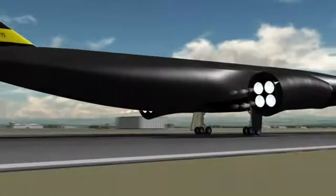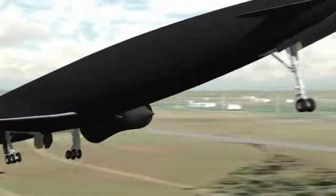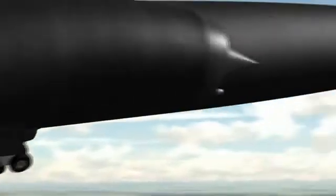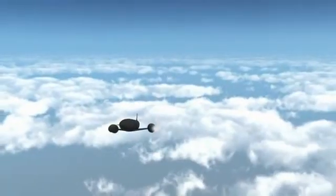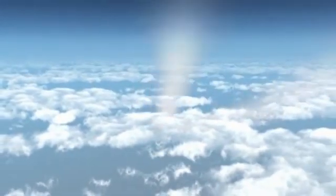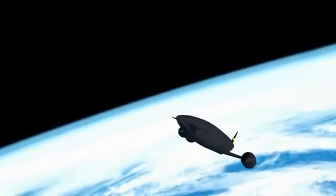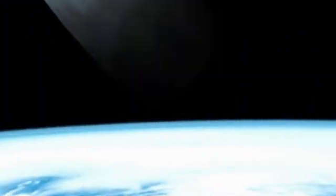Skylon reaches space using two hydrogen-fuel Sabre engines. These breathe the air from the atmosphere until they reach a velocity of five times the speed of sound and a height of 26 km. Then the Sabres convert to pure rocket engines, burning liquid oxygen and liquid hydrogen, and power the space plane into orbit.